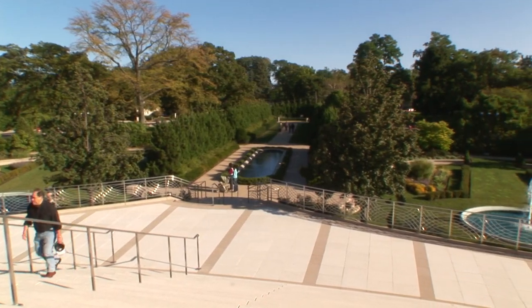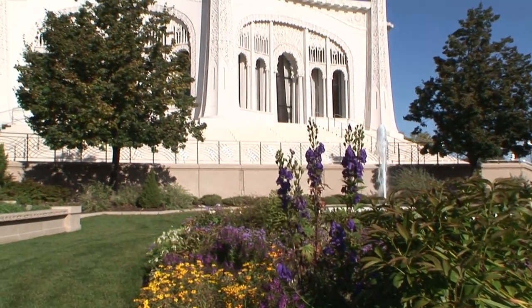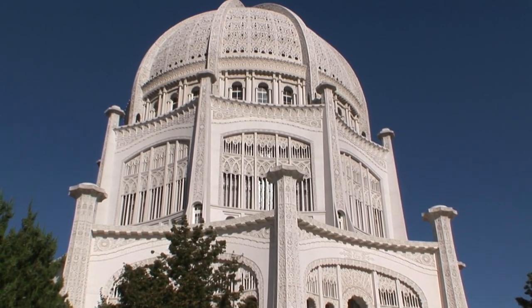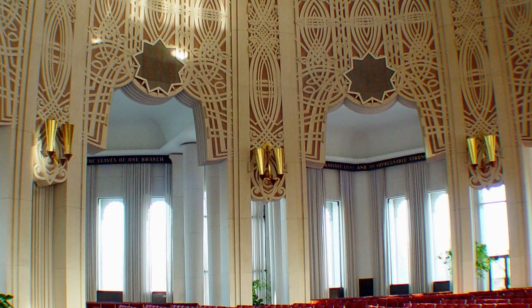There are people who come upon it and are drawn to it — their jaws just drop because it really is unlike any other building in the world. The main function is prayer and meditation. This house of worship was built by the Baha'is, but it was really built as a gift for all of humanity. Anyone, regardless of their beliefs or background, is welcome to come and use the building for prayer and meditation.